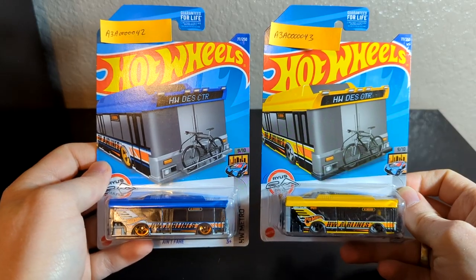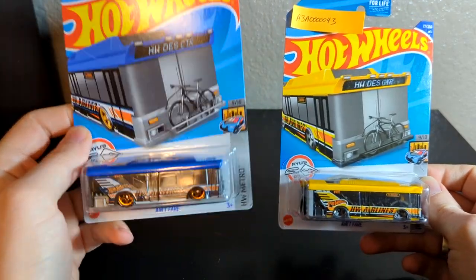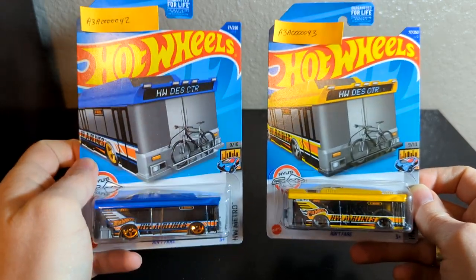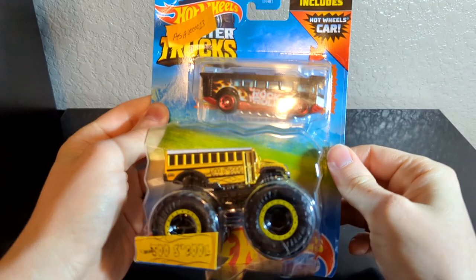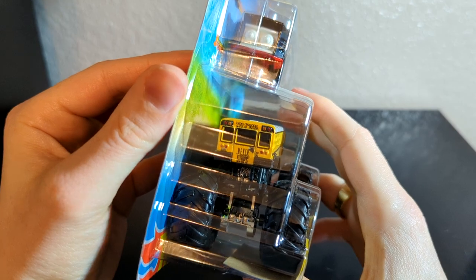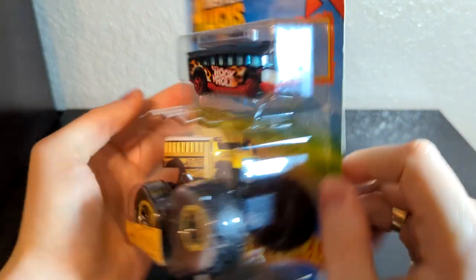He also sent two variations of the Ain't Fair Hot Wheels city bus — the blue one and the yellow one. I personally think the blue one looks better, but now I have one more of each. He also sent this item — I don't think I had ever seen these two paired together before, though I've definitely seen them separate. This one's kind of neat.